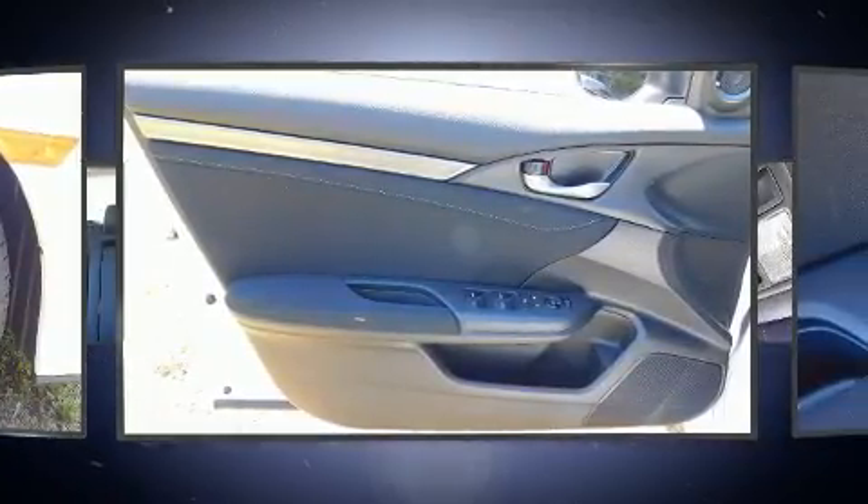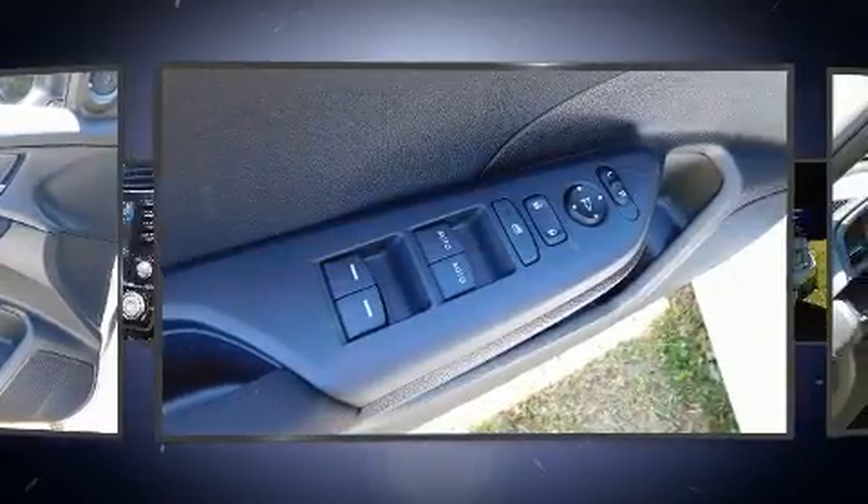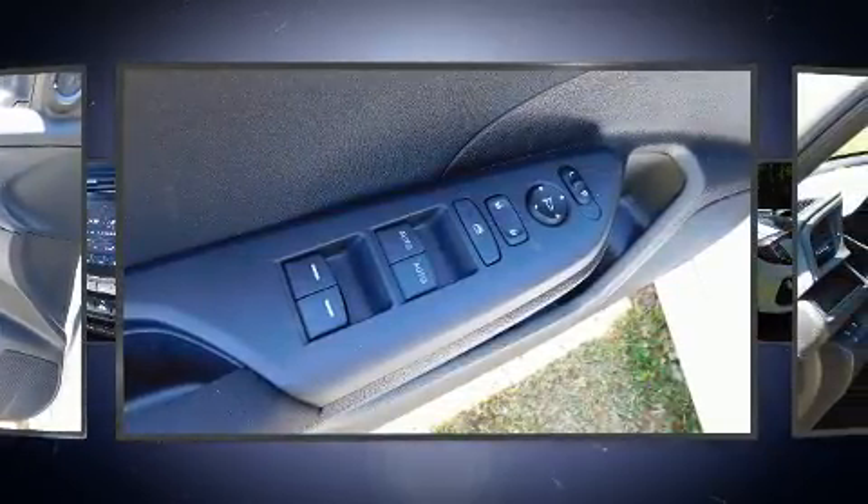Audio features include an AM FM radio and eight speakers, enhancing the audio experience throughout the interior.